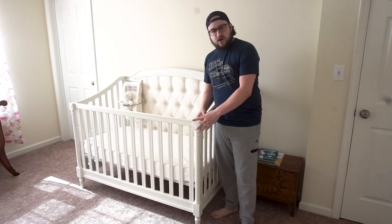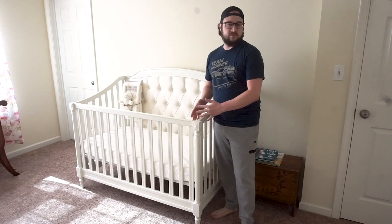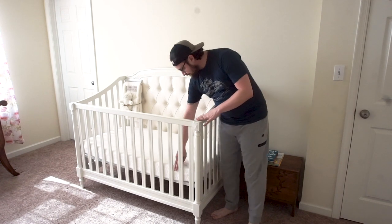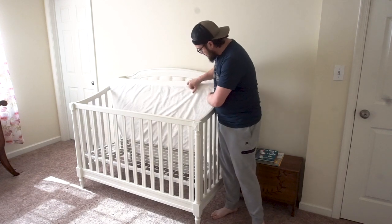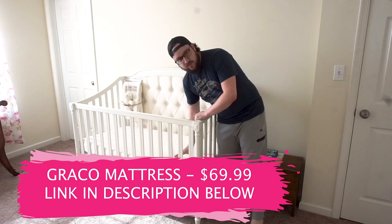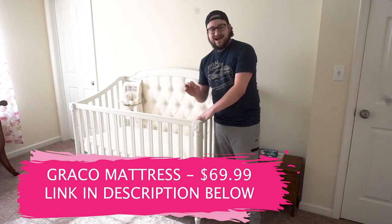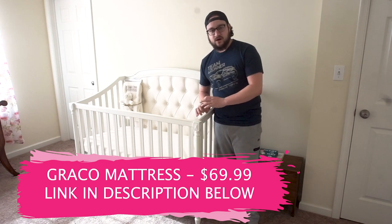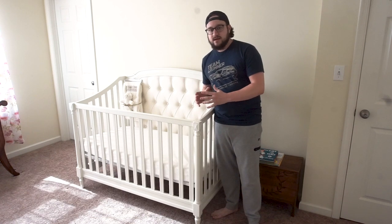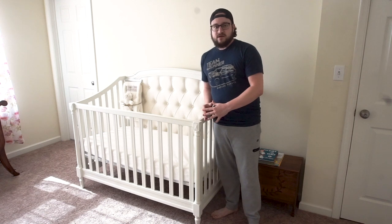So we got the crib from Pottery Barn. I put this into my first video, but I didn't really talk about it too much, so we got everything set up. We've got a mattress finally in. We went with the Graco mattress — it is one of the highest-rated mattresses on the market. This one was around $60, $70.